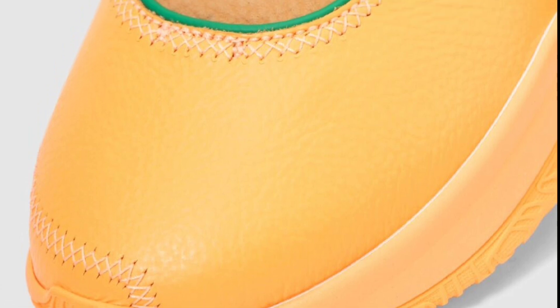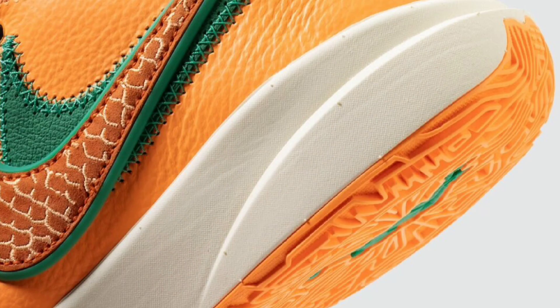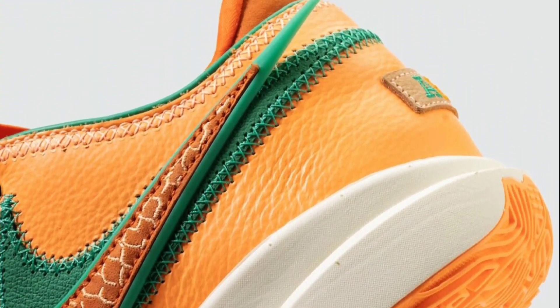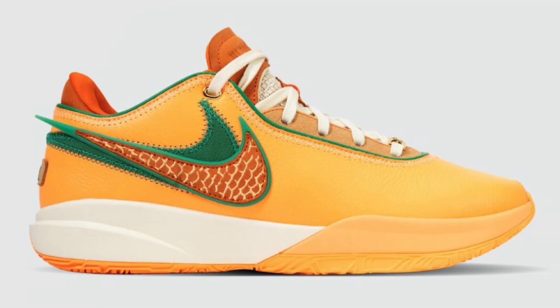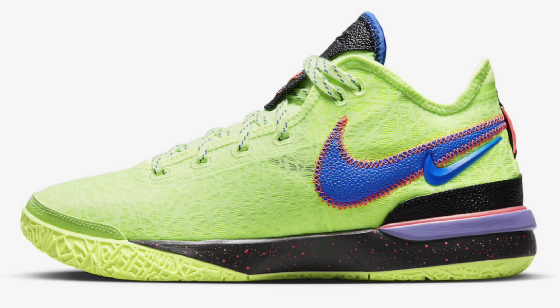One pair comes in peach cream, safety orange, stadium green, coconut milk, and black, while the other comes in coconut milk, electric algae, vivid orange, sesame, mecha green, and phantom color blocking. Both are retailing for $200. I would probably go with the orange one, but both are a win — 10 out of 10 in my personal opinion. I'm really liking the LeBron 20s.